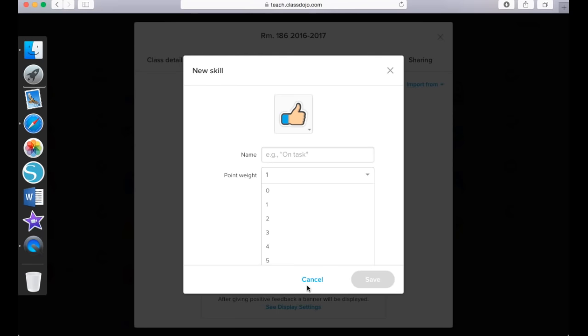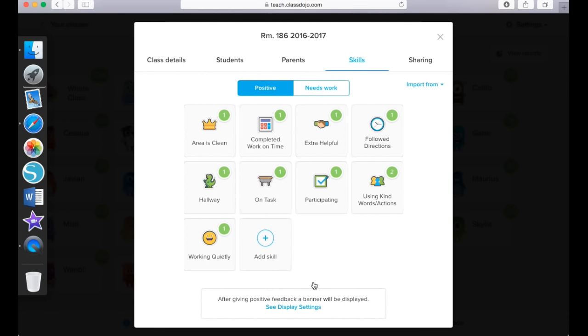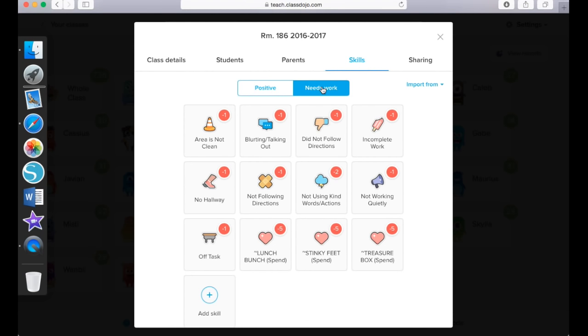I don't have anything to add here so I'm just going to click Cancel. You will see that my students have nine different skills that they can earn ClassDojo points for. Now if I notice a student is not doing one of these skills — if they are doing the opposite of one of these skills — I will come over to the 'needs work' section and click on that. These are the skills that students can lose points for. For example, if their area is not clean they will lose one ClassDojo point. If they are blurting or talking out when they should be raising a quiet hand, they will lose a ClassDojo point.